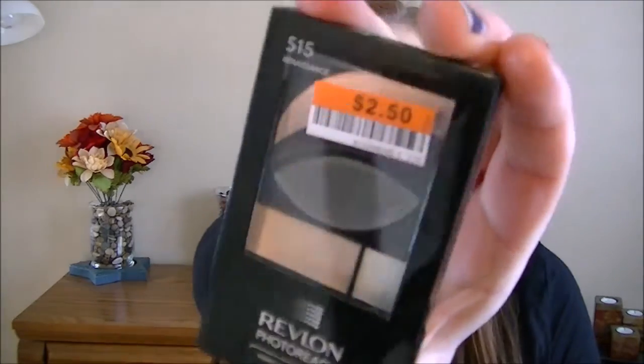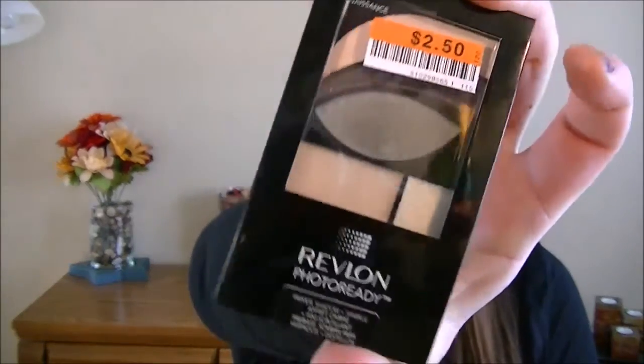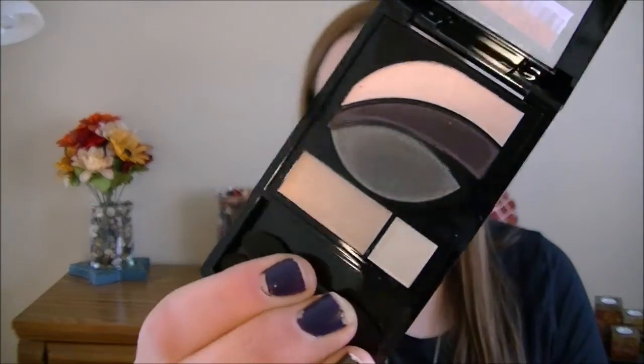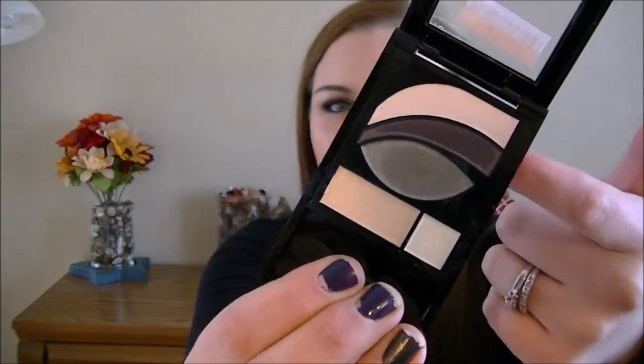I have the Revlon PhotoReady eyeshadow in Renaissance. I got this for two dollars and fifty cents. It just comes with five different shadows — there's a purple one included — so I'll swatch those for you.